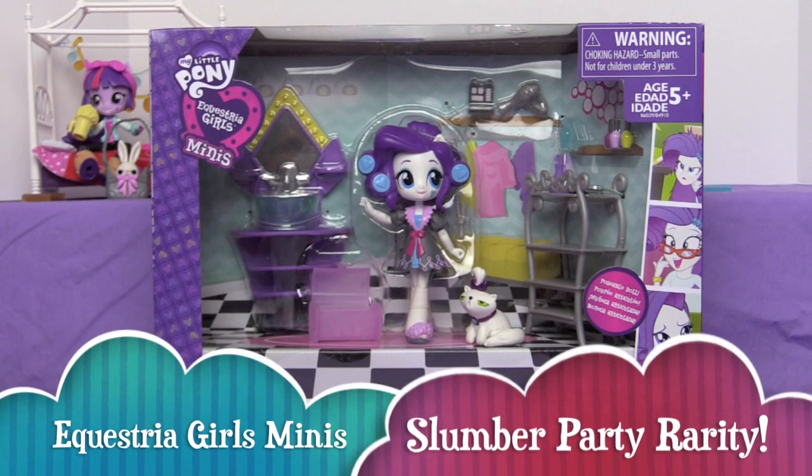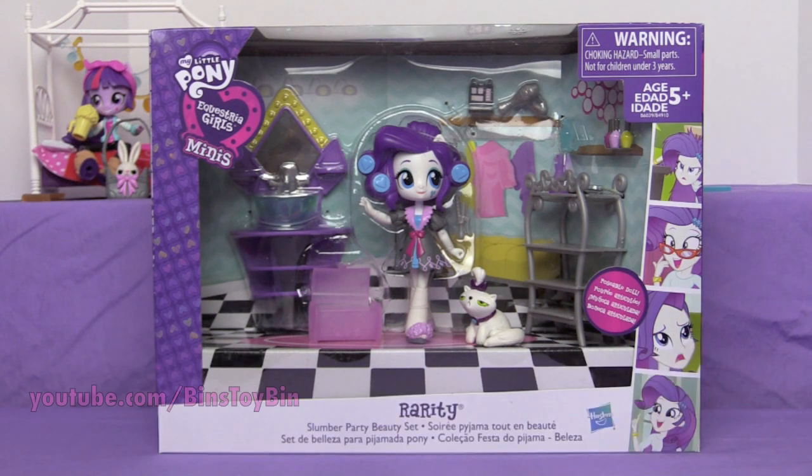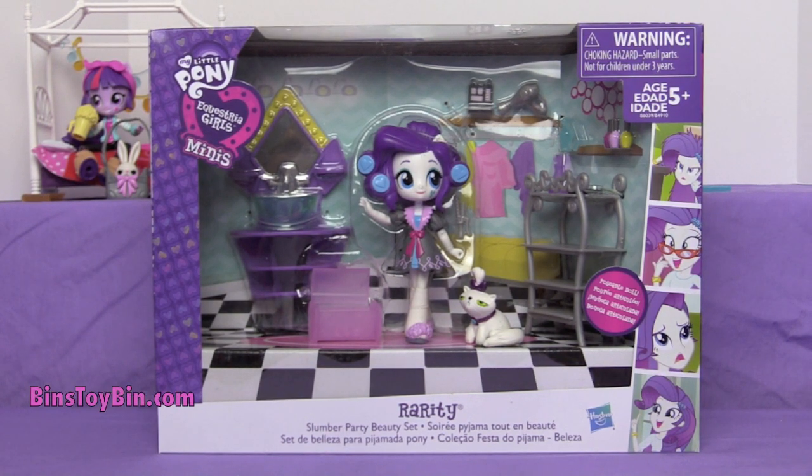Hi everyone, it's Jon and Ben, and today is the final in our series on the unboxings of the My Little Pony Equestria Girl Minis Slumber Party series — at least until they come out with Rainbow Dash. Apparently Rainbow Dash wasn't invited to this slumber party. I'm sticking with the fact that she is away on a soccer game trip and just could not make it. Of course you can take the regular Rainbow Dash and she could just show up.